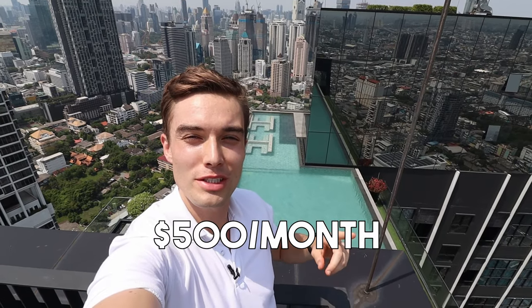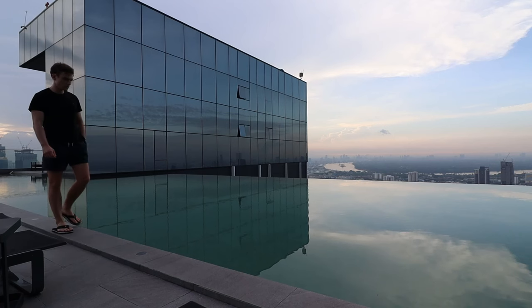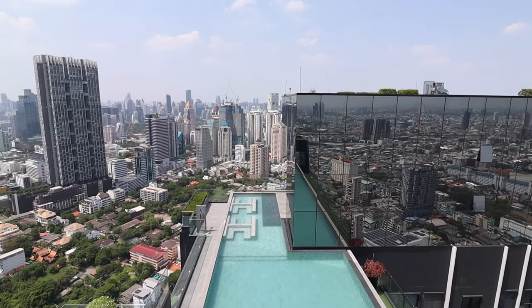This is what $500 a month gets you in Bangkok, Thailand. I live in a condo which I would highly recommend you to do as well, because you're just well above the city. You barely hear any noises and you have just awesome views over the entire skyline of Bangkok.